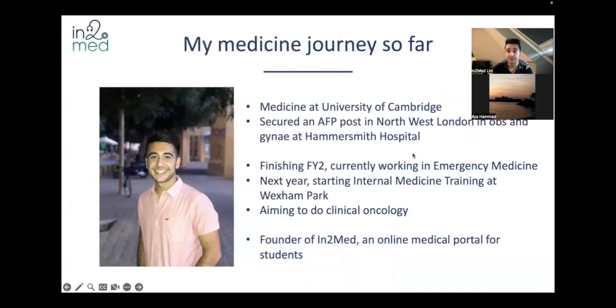Just to quickly introduce myself: my name is Ankit and I studied medicine at the University of Cambridge. I secured an AFP post at Northwest London in Obstetrics and Gynaecology at Hammersmith Hospital. I'm currently finishing FY2 and working in emergency medicine. Next year I'm going to start internal medicine training at Wexham Park, and what I want to do is clinical oncology. I'm the founder of In2Med and built up this website, the notes and the resources, and we're trying to increase awareness of that.